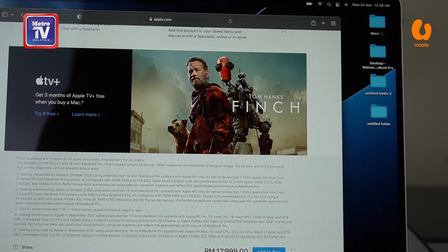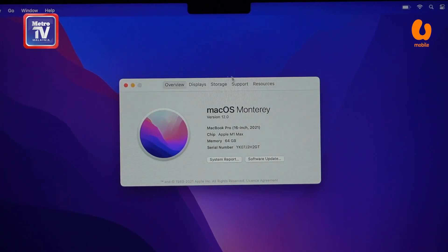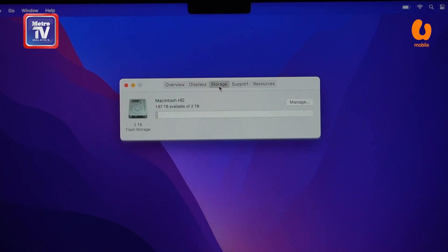Bagi spesifikasi lain pula, saya memilih pemproses Apple M1 Max dengan keupayaan CPU 10 teras bersama-sama padanan memori tergabung atau unified memori 64GB — sesuai untuk dijadikan peranti suntingan video. Pilihan setoran saya pastinya 2TB.